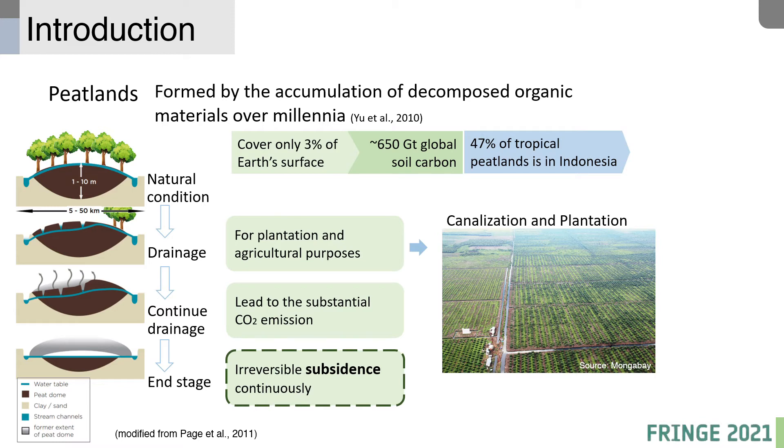Nearly half of tropical peatlands are located in Indonesia. Naturally, peatlands are covered by dense pristine vegetation, but currently they are undergoing degradation or drainage due to plantation and agricultural purposes. Continuous drainage leads to peat subsidence, which can end up as irreversible subsidence.